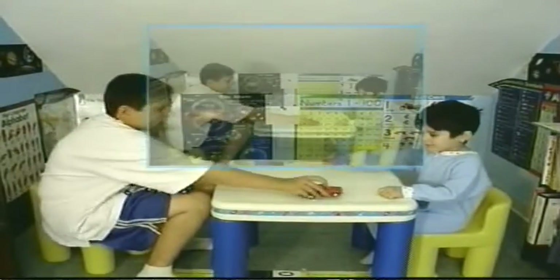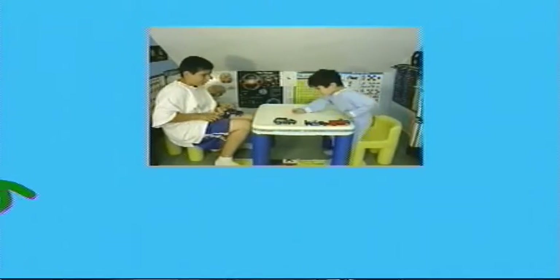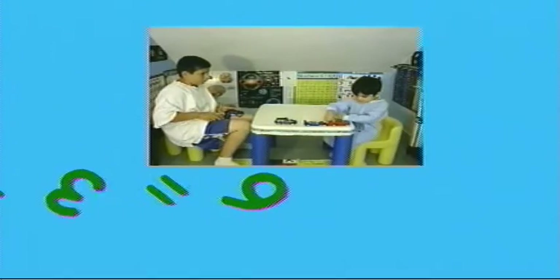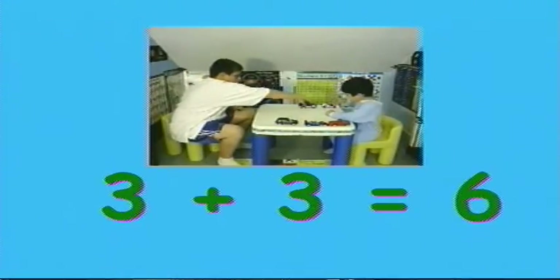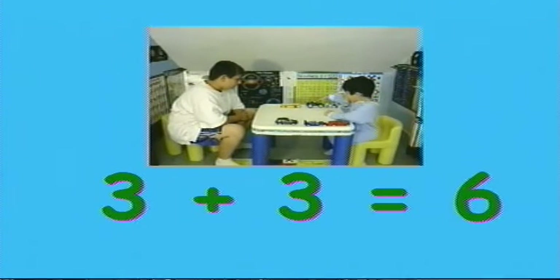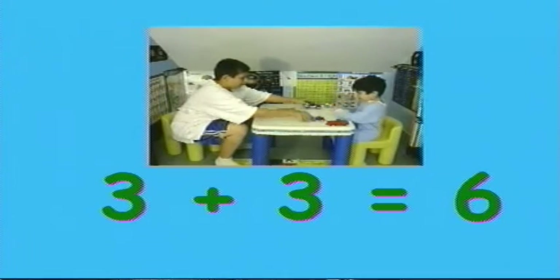I have these cars here. How many do I have? Count. One, two, three. Good job Timmy. And if I have these cars here, how many do I have? Count. One, two, three.